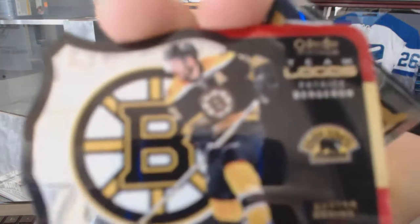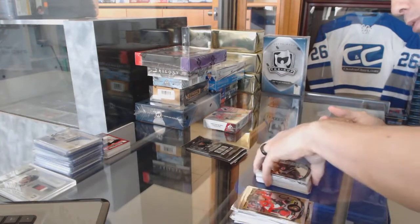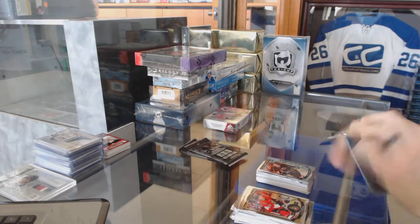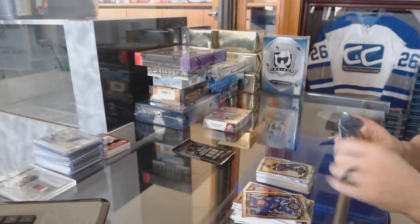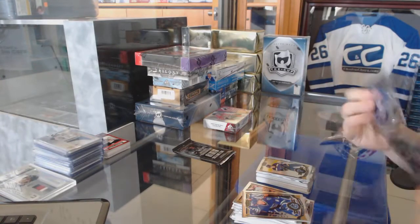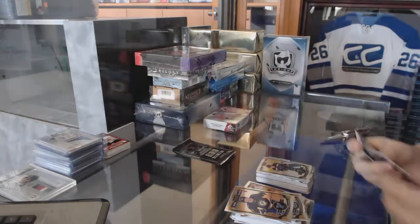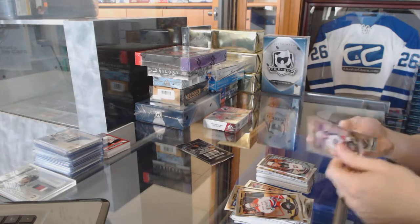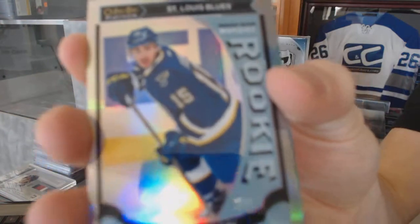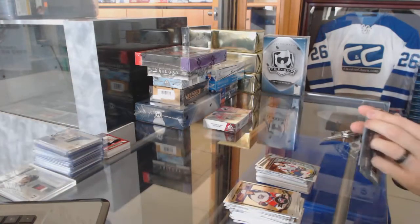Team logos die cut for the Boston Bruins, Patrice Bergeron, and a marquee rookie for the Hurricanes, Brock McGinn. Rainbow for the St. Louis Blues, Alex Steen. Rainbow for the Detroit Red Wings, Pavel Datsyuk, and a marquee rookie for the Wild, Gustav Olofsson. Marquee rookie rainbow for the St. Louis Blues, Robby Fabry, and a marquee rookie for the Capitals, Chandler Stevenson.